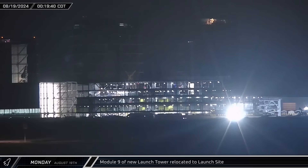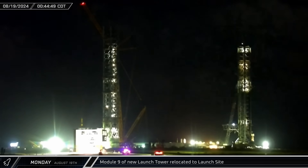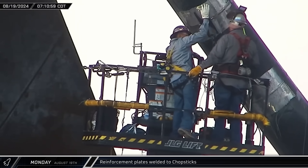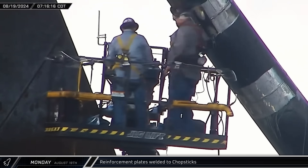The ninth and final module of the new launch tower was brought to the launch site on Monday morning and set down in a staging area at the complex. After cleaning and grinding several sections of Tower 1's chopsticks, workers began adding reinforcement plates over their circumferential welds.